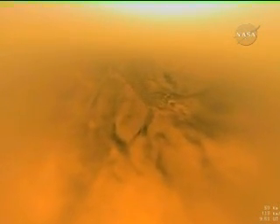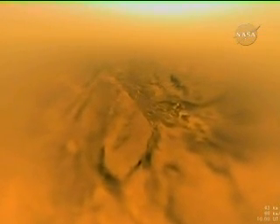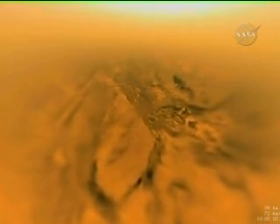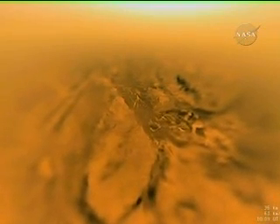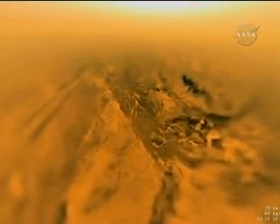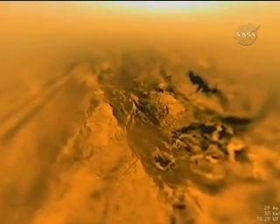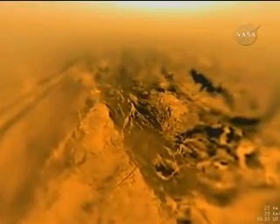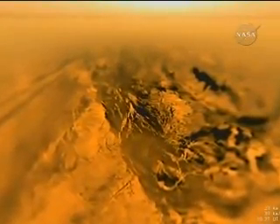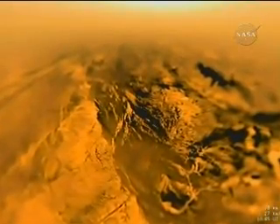Huygens is approaching a dark valley between brighter, hilly regions. Beyond the hills to the left, two dark parallel lines appear, which are later discovered to be part of a vast system of dunes which surround the moon. At 21 kilometers altitude, the probe moves through a thin haze layer, as seen on the horizon. The bright area near the center top is the glow of Titan's haze illuminated by the sun.